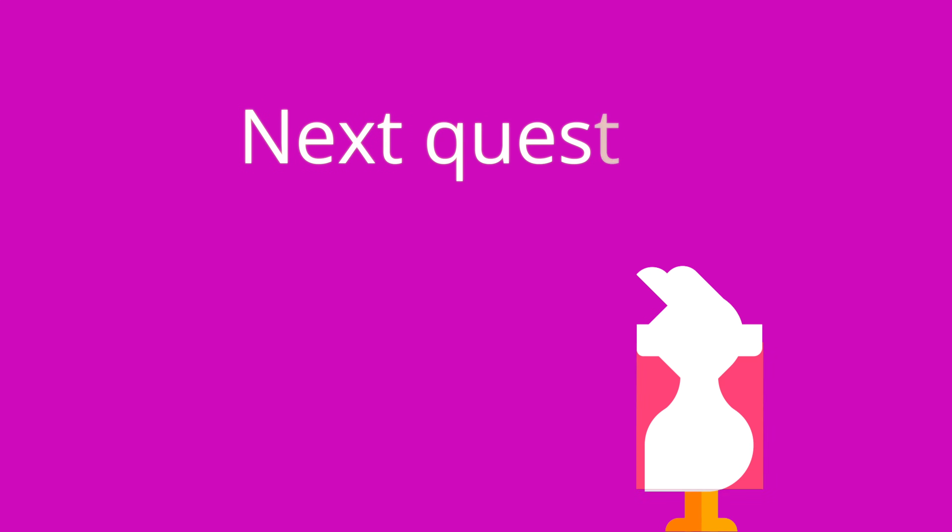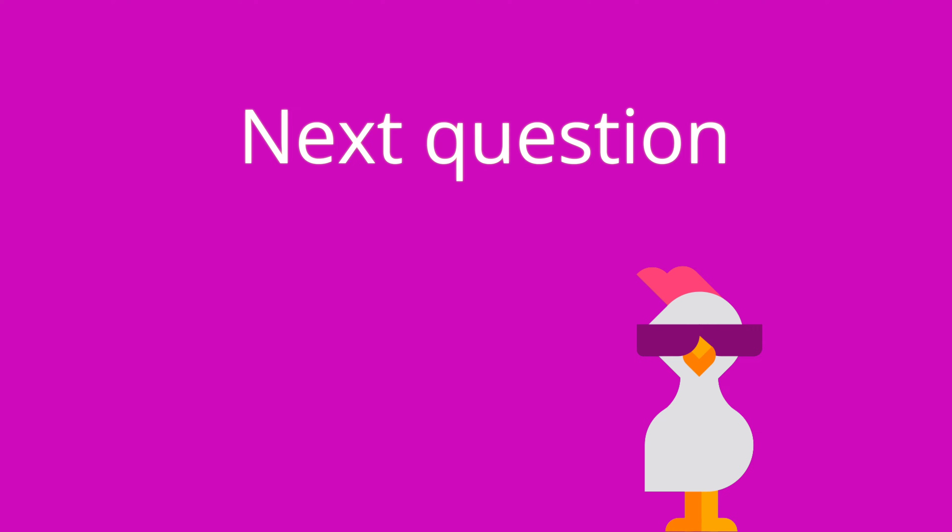Question number two is a multiple choice question: which of the following snacks would be appropriate for someone taking phenelzine? A, cheddar cheese and crackers; B, chips and guacamole; C, cereal with milk; or D, a pepperoni pizza slice? The answer is C, cereal with milk. All the other options are high in tyramines.